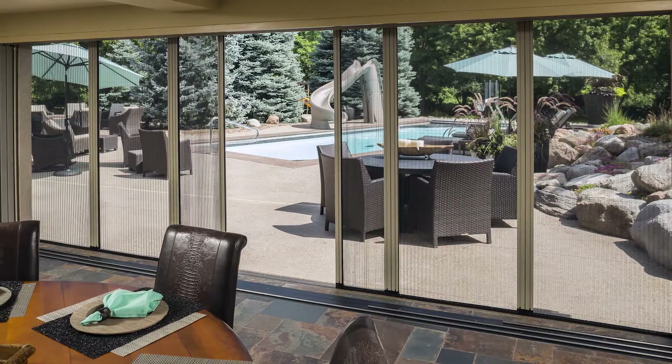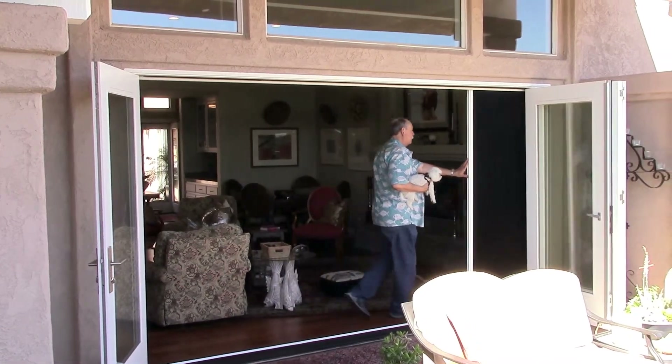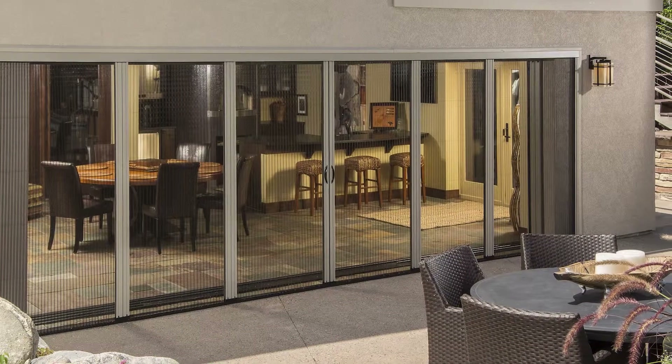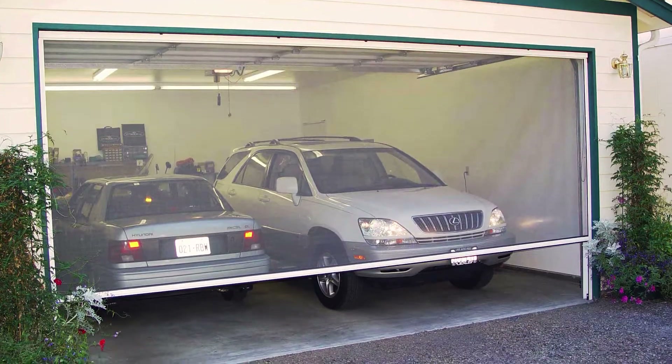Genius screens work on any opening — doors, windows, screened porches, and even garage doors. They're ideal for single or double doors, doors that swing in or out like French doors, sliding patio doors, large folding and gliding doors, and all sizes of garage doors. And Genius screens rest virtually unnoticed within a doorframe, never distracting from the beauty of your home.